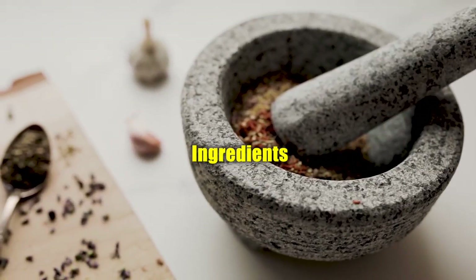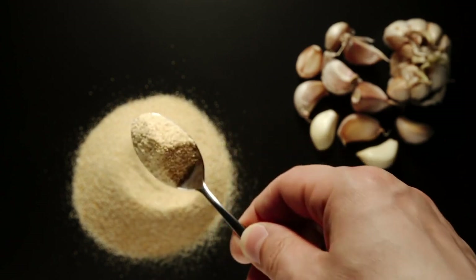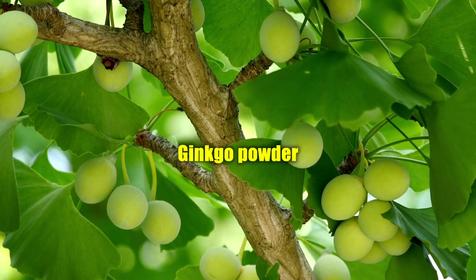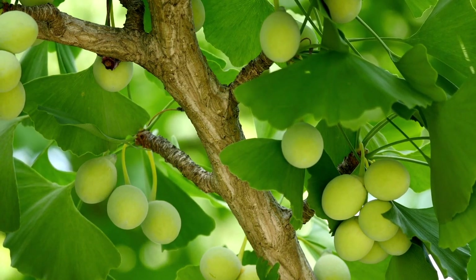EndoPump unique ingredients. Avena Sativa powder — a health benefit of oat extract: it can lower blood pressure and improve physical and mental health. Ginkgo powder: this antioxidant-rich EndoPump ingredient helps reduce inflammation. It has the potential to improve immune, cognitive, and cardiovascular health.